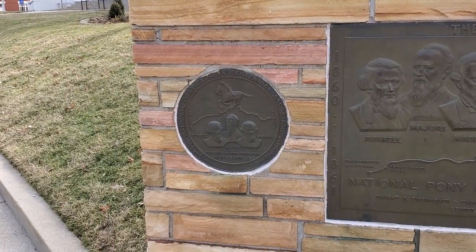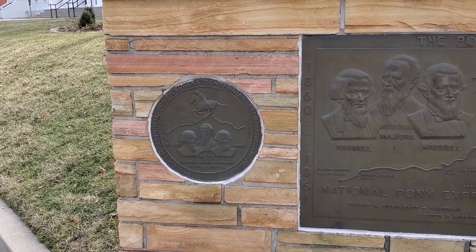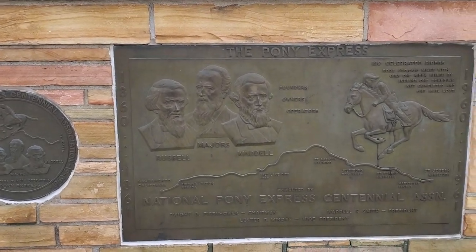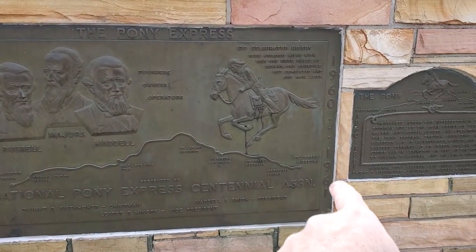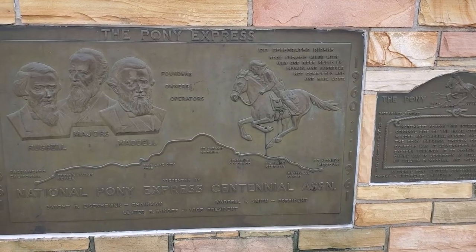Right on the corner of this courthouse grounds there's a little memorial talking about the National Pony Express Centennial Association, 1860 to 1861 and 1960 to 1961. It's talking about the history of the Pony Express right here — how it started up in St. Joseph, Missouri — and I know they have a museum up there.